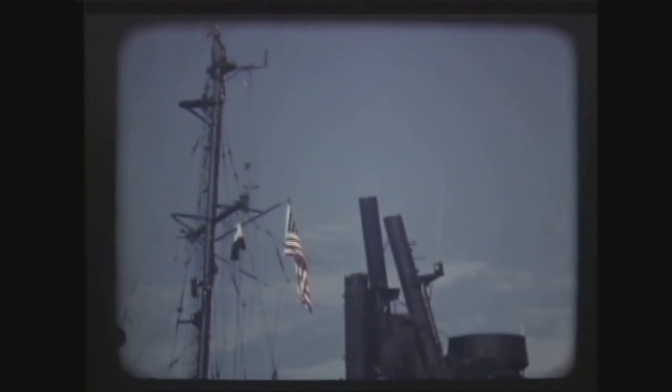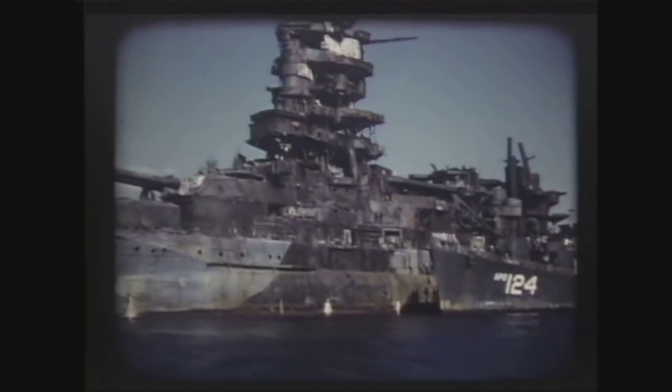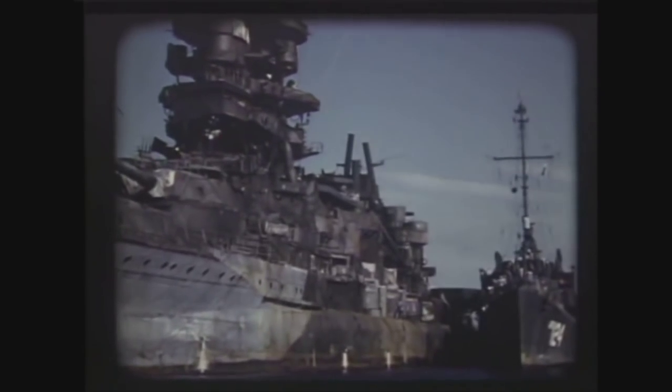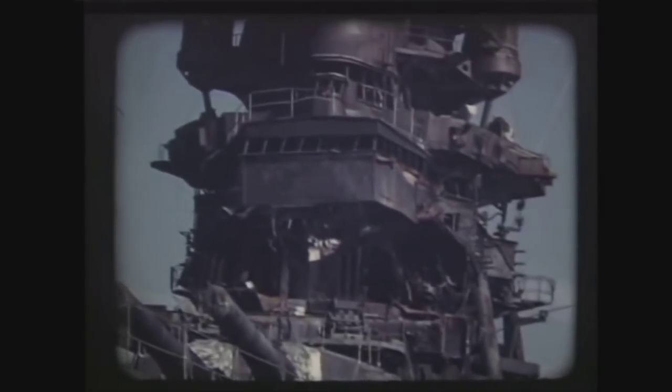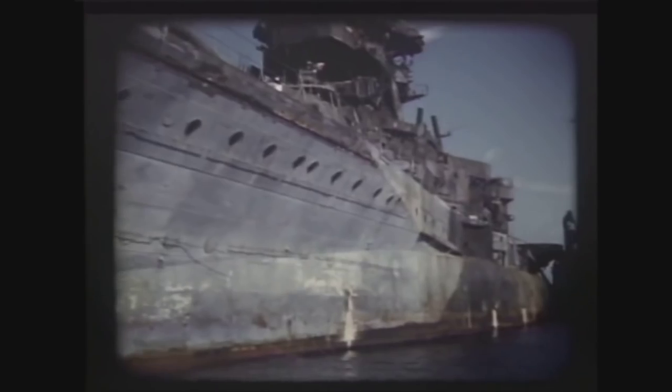By the time the war ended and the Americans took over the ship, she was in terrible shape. After the war, the Nagato was selected to be a target ship in Operation Crossroads, the nuclear tests at Bikini Atoll. Nagato survived the first nuclear blast with only minor damage, but the second explosion sank her. She is currently lying upside down on the bottom of the atoll and has become a popular dive spot — you can find underwater footage of the Nagato's wreck on YouTube.